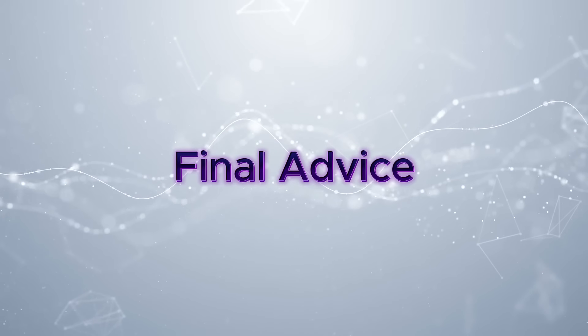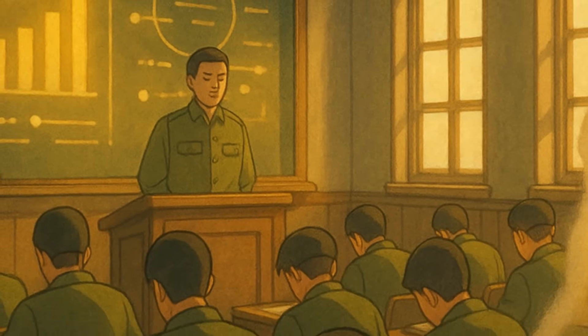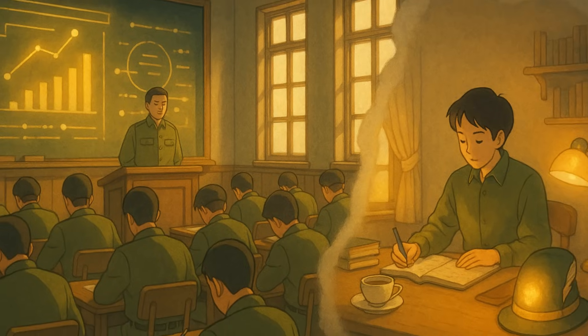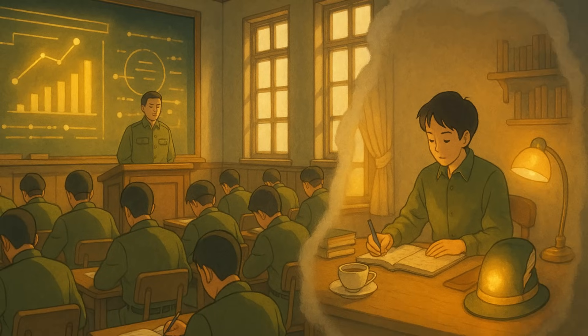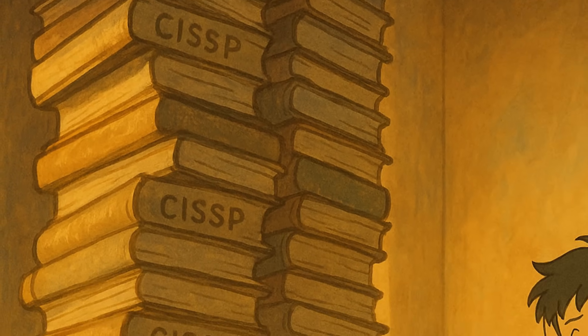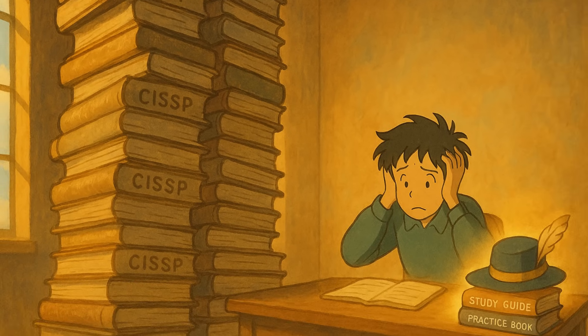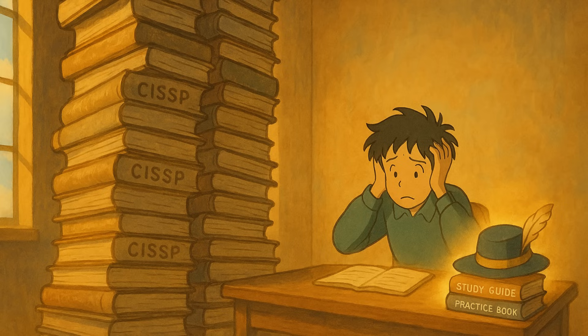Final advice. Bootcamps can be valuable, especially if your employer is paying for it or if you know you learn best in a classroom setting. But they're expensive and you don't need one to pass. You can absolutely pass the CISSP through self-study. The recipe is fairly simple: one video course, one exam guide, one practice test book, a lot of consistency, and a lot of discipline. I see a lot of people on LinkedIn flexing with stacks of five or six different CISSP books — the truth is you don't need that many. More is not better; it can actually slow you down. Stick with one study guide and one practice test book. If you fail, then consider adding more resources. Otherwise, don't overcomplicate it.